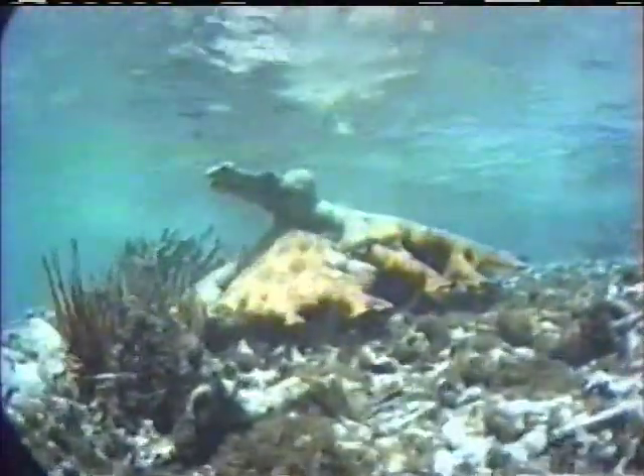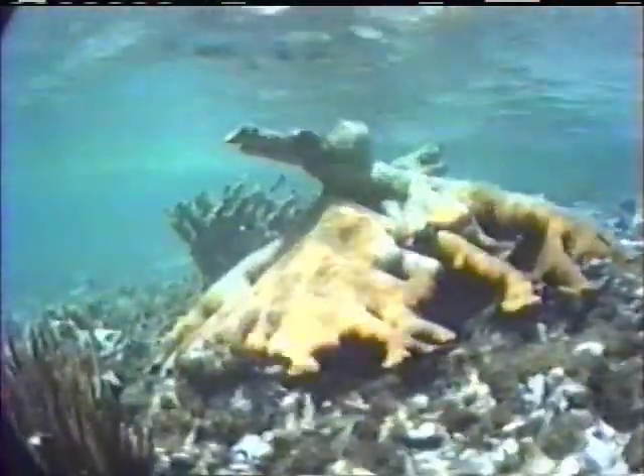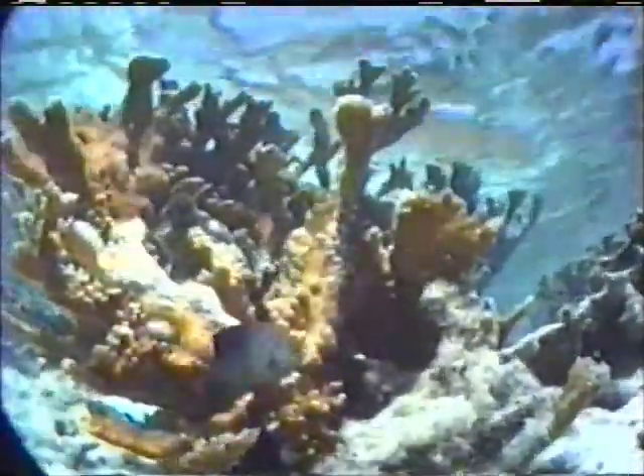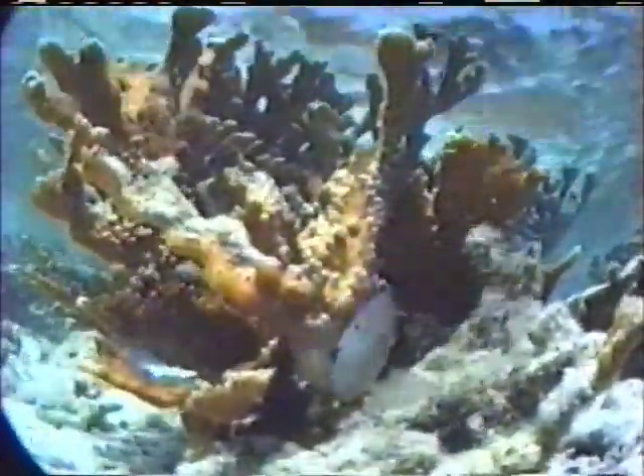A violent storm must have broken off and tumbled this palmata colony to a new position behind the reef. Like other animals that must adapt to survive, this coral is continuing to grow. The tips of the branches have already begun to bend up toward the sun. Aggressively territorial, damselfish live among the corals and bravely defend their domain from all invaders.